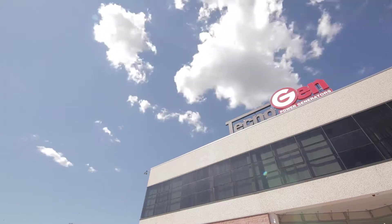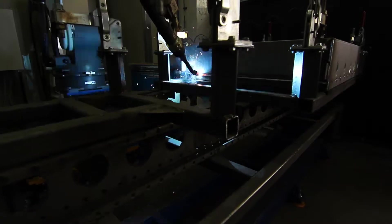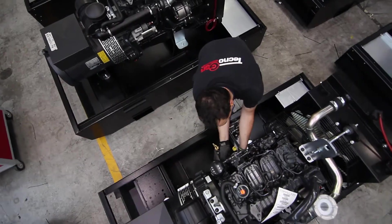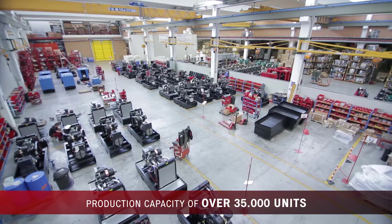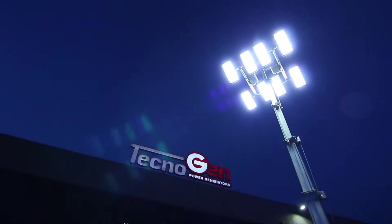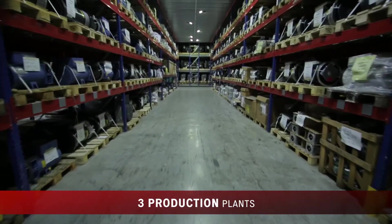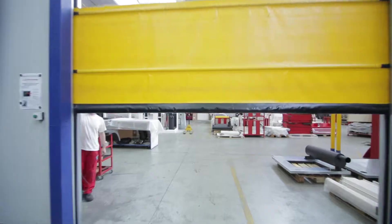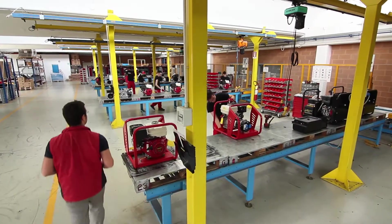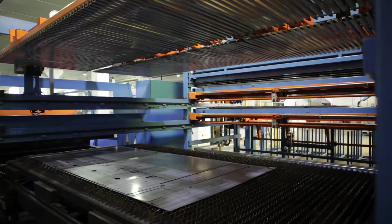Welcome to Technogen's World. An Italian company known worldwide as leader in power generators manufacturing, with a production capacity of 35,000 units per year. Technogen's whole range of products are made in Italy, in three plants with a total production area exceeding 60,000 square meters. By this video, we want you to experience the strengths of Technogen, a company 100% reliable.